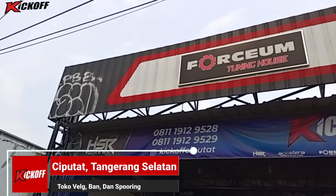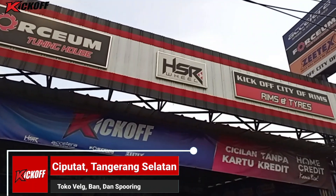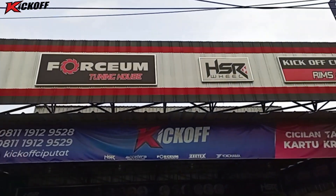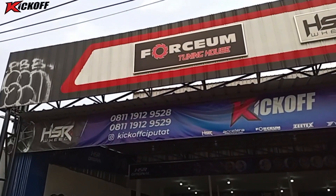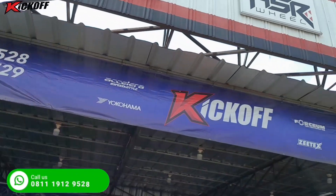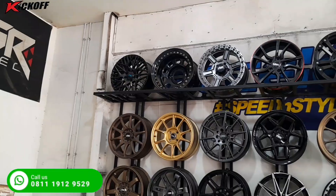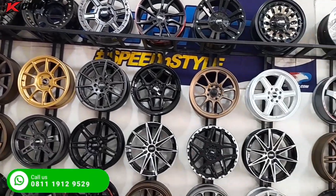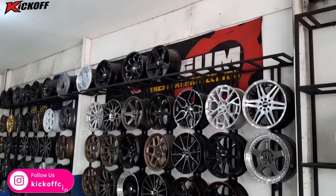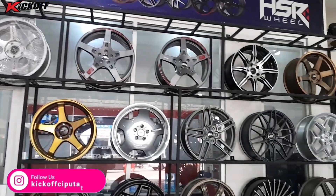Hello guys, balik lagi bersama Youtube kick off HSR Wheel Ciputat, toko velg dan ban mobil terlengkap terupdate yang ada di daerah Ciputat nih guys. Nah, untuk video kali ini, saya akan mereview velg ring 17 nih guys, velg yang lagi promo guys, cuma 5,3 juta aja guys untuk velgnya. Untuk model velgnya, langsung saja ikutin video ini sampai selesai.